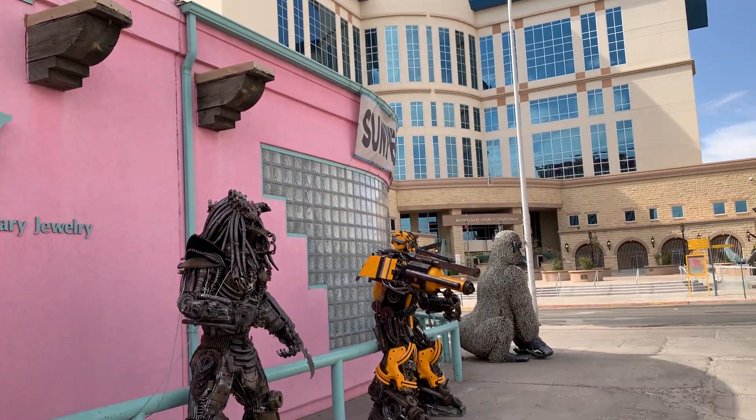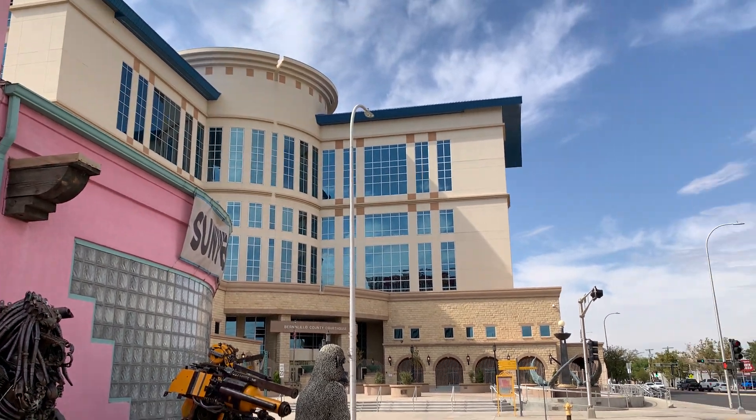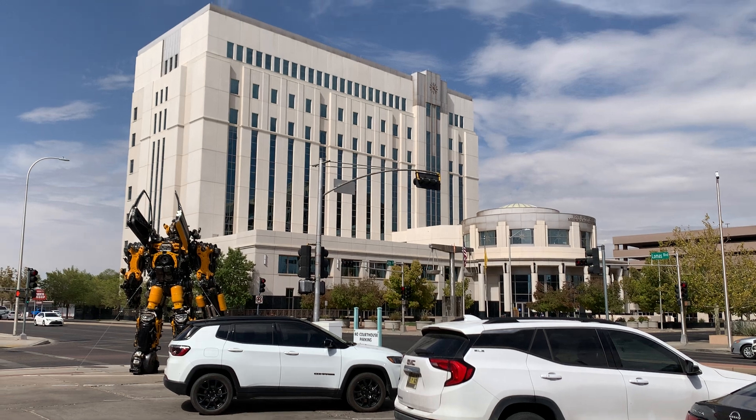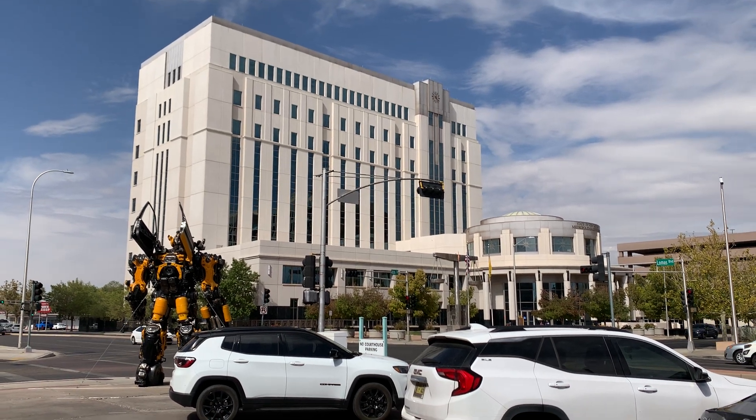All kinds of stuff. There's their courthouse, and I don't know what that is — metropolitan convention center or something. It's cool.